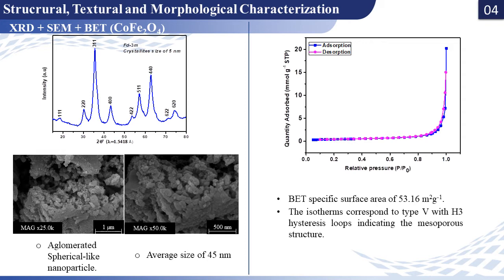The X-ray diffraction pattern of the cobalt iron-alginate hybrid material confirms that the metal cations convert completely to a pure cubic spinel structure of the cobalt ferrite material. The SEM image and the nitrogen adsorption-desorption isotherm show that the sample consists of agglomerated nanoparticles with an average size of 45 nm and a specific surface area of 53 m² per gram.